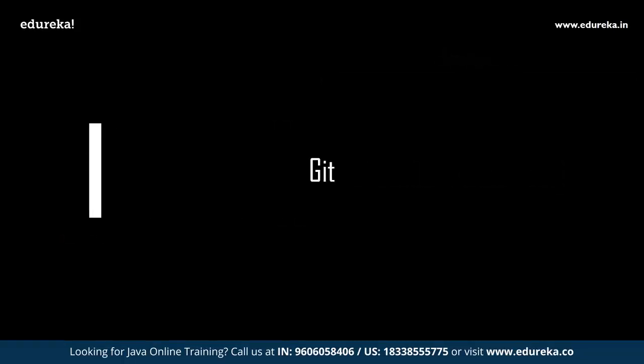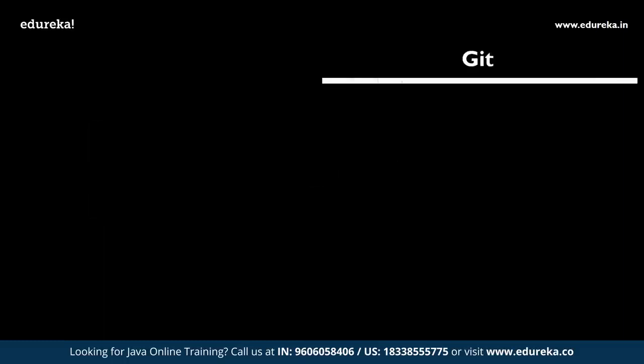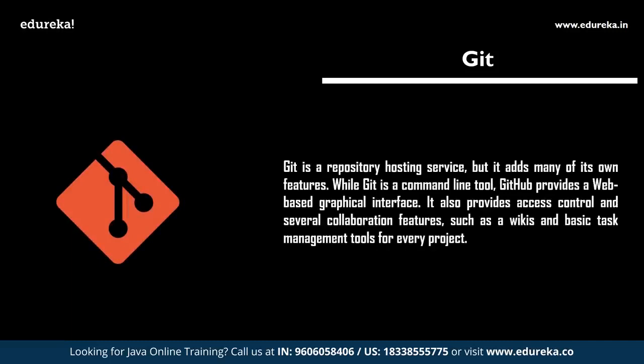The next crucial technology that a Java developer should know is Git. Git and GitHub have been around for some time, and while many programmers have used Git with Eclipse, many haven't mastered it yet — as their code might be in SVN or CVS. Since most companies are now migrating their projects from SVN/CVS to Git, it's high time to learn and master it. Git helps developers integrate version control into their code and software.